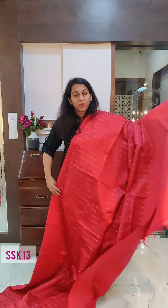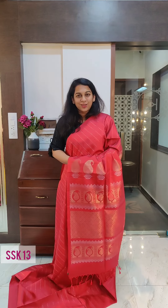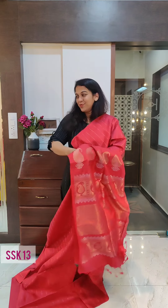All these sarees come with running blouse pieces. If you like it, please take a screenshot and send it to me on WhatsApp. Let's move to the next one.